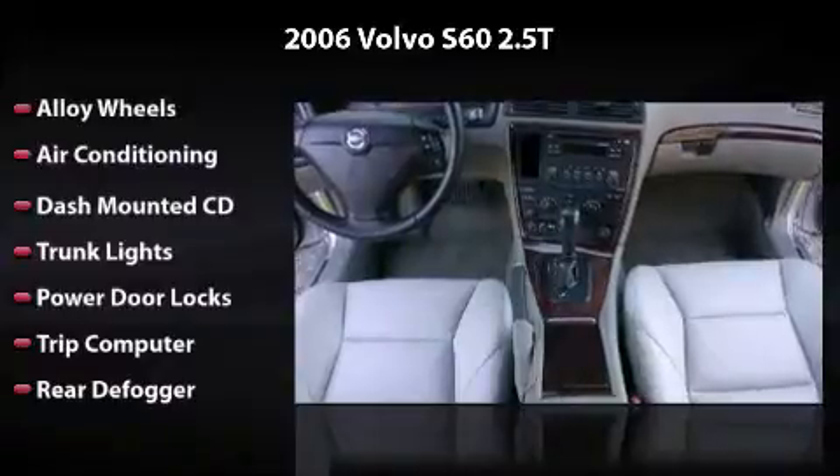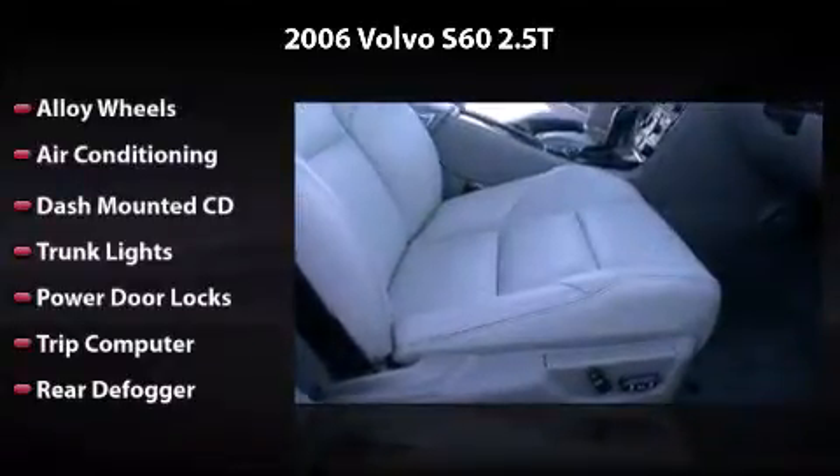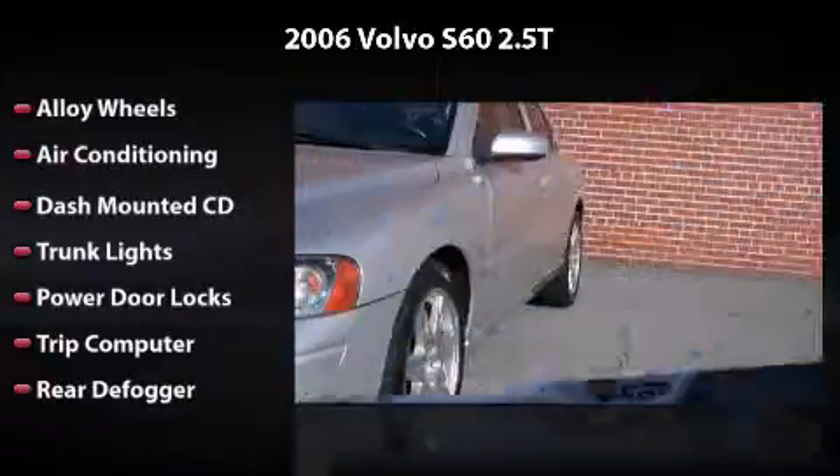Also featuring a dash-mounted CD, trunk lights, power door locks, trip computer, and rear defogger. Owning this vehicle is a dream.